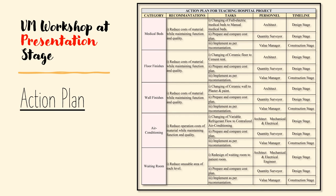The action plan was produced during the presentation stage in order to highlight the areas that need to be addressed, with the appointment of suitable persons who will be accountable for ensuring work progress. For example, the action plan for the teaching hospital shows that the architect is responsible for changing the full electrical medical bed to a manual medical bed during the design stage in order to reduce material costs while maintaining function and quality. Also, the quantity surveyor needs to prepare a compact cost plan during the design stage, and the value manager needs to ensure the work has been implemented as per recommendation during the construction stage.